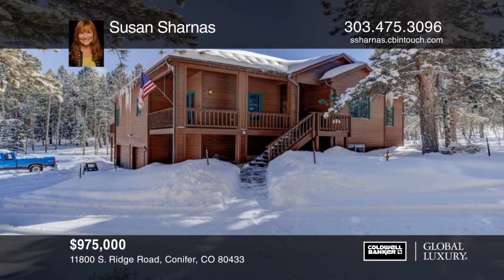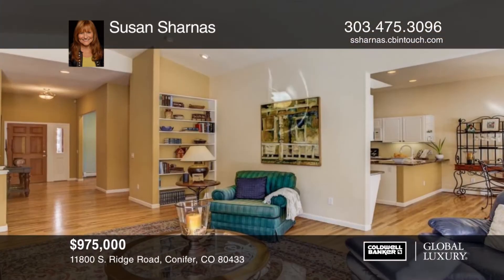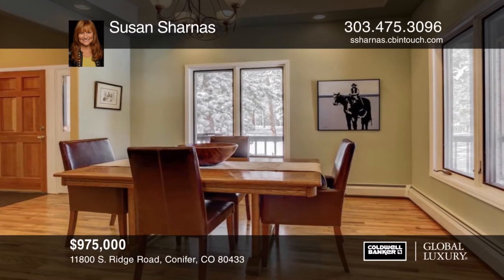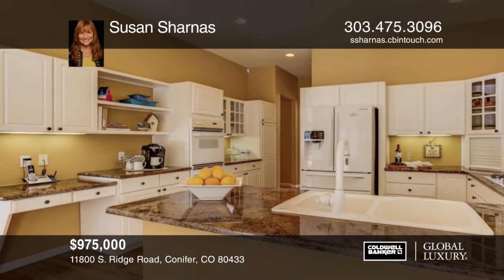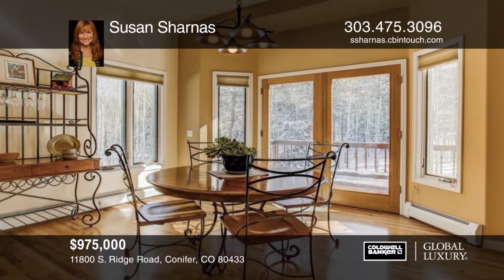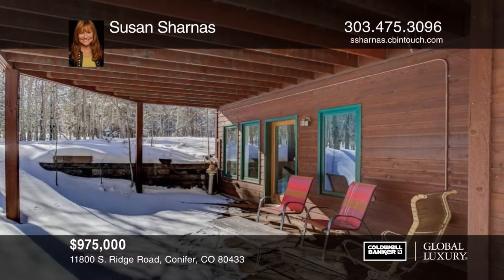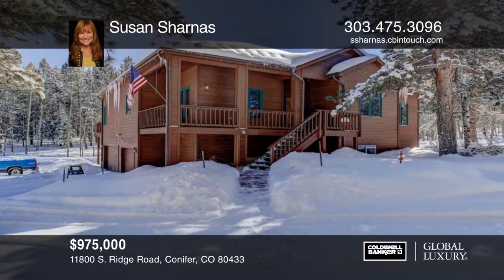Enchanting wooded land is the backdrop for this custom mountain oasis. Located on a paved, county-maintained road, this home is zoned agricultural with a pole barn equipped with water and electricity. This home offers meticulously maintained hardwood floors. There are new windows along the entire south side. The south-facing deck is supported and wired for a hot tub. Lovingly cared for, this home will not disappoint. Schedule your private tour with a call to Susan Charnas.